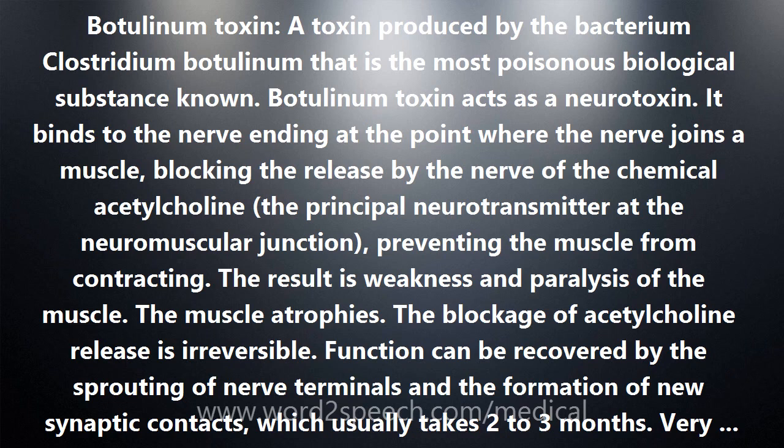Purified Botulinum Toxin A was the first bacterial toxin to be used as a medicine. The U.S. Food and Drug Administration (FDA) approved purified Botulinum Toxin A — Botox — in 1989 for treating two eye conditions: blepharospasm and strabismus. Botox has since found other medical and cosmetic uses and was FDA approved in 2002 for treatment of moderate to severe frown lines between the eyebrows, known as glabellar lines.